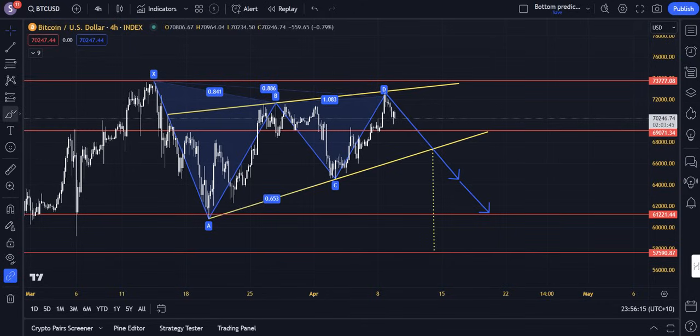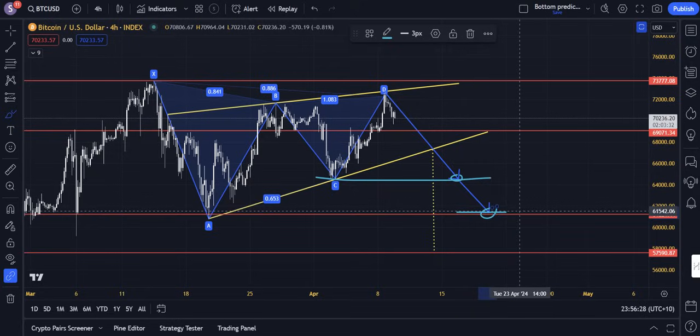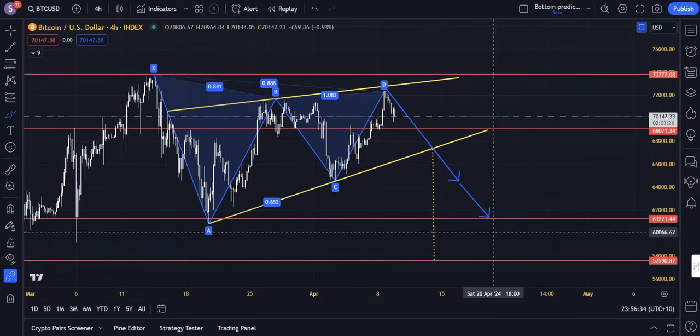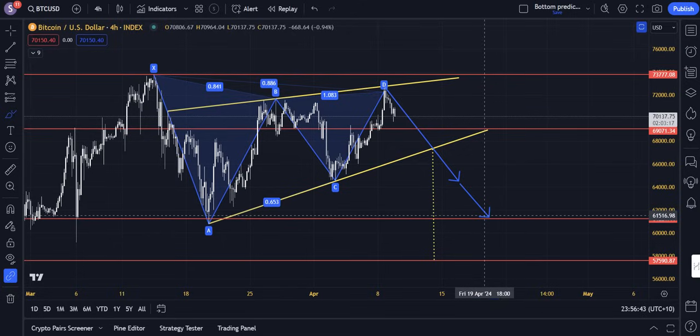Right now we have a bearish bat formation, and the way measured moves work from bearish bat formations is you have one target at the C level — right there at around 64K — and then one target at the A level, right here at around 61.2K. What you'll notice is that the target at the A level, the lower target, lines up with the monthly candle support zone at 61.2K — a very major macro zone, which gives that target a degree of validity.